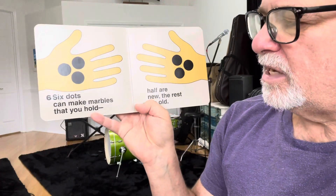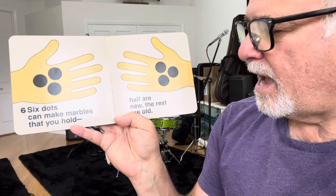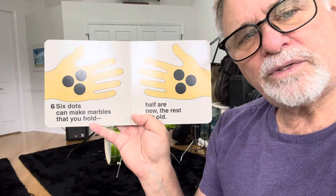Six dots can make marbles that you hold. Half are new, the rest are old.